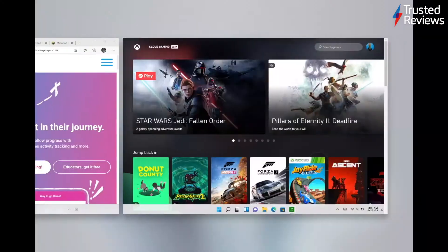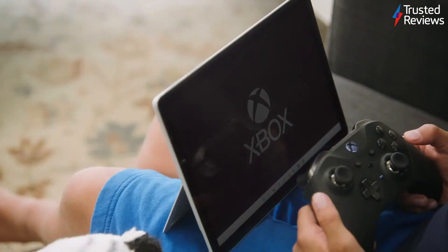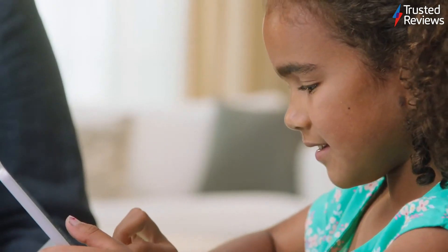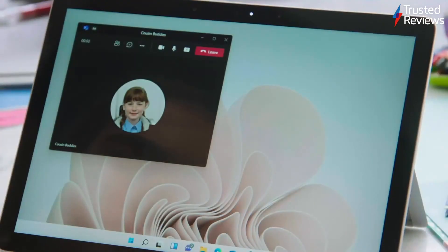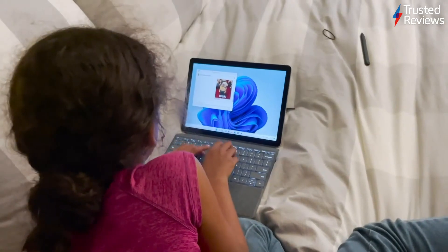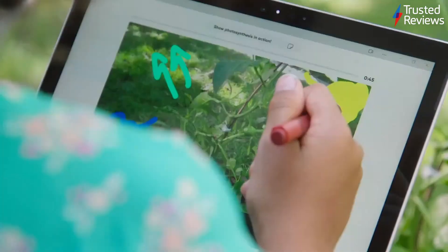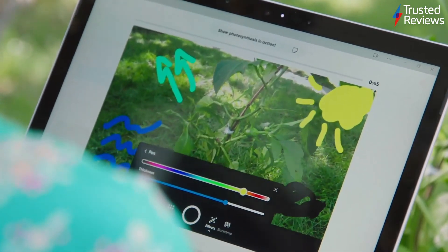With cloud gaming, he can also play his favorite Xbox Game Pass games. My seven-year-old loves catching up with her cousins that live in Ireland. With Microsoft Teams Chat built into Windows 11, in one touch, she can connect with them on a video call. When she's doing school projects, Surface Go helps her do her best work. She loves nature, and she's learning how plants make oxygen for the planet. Surface Pen lets her creativity shine.